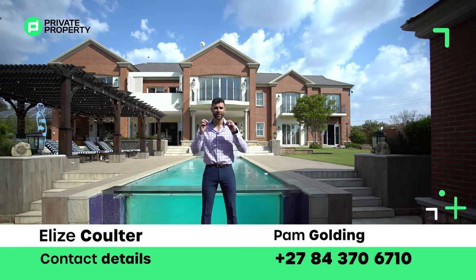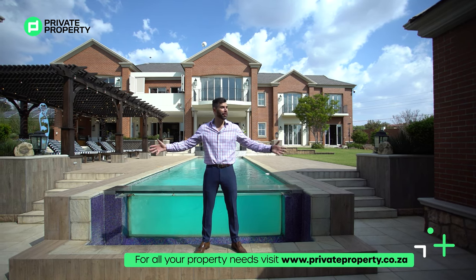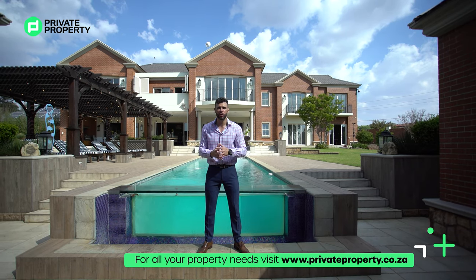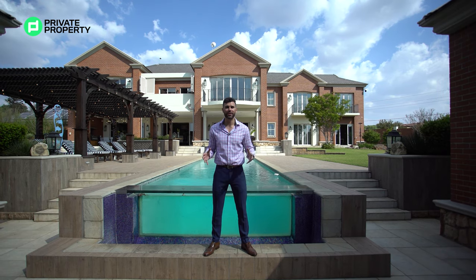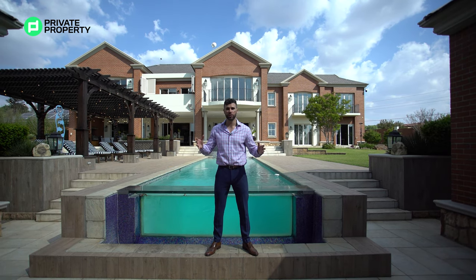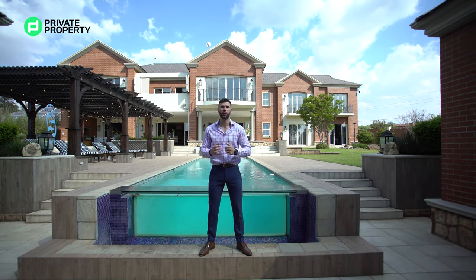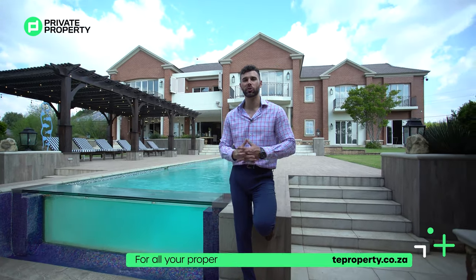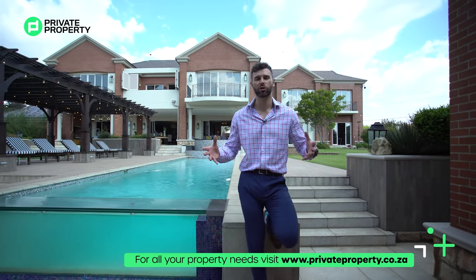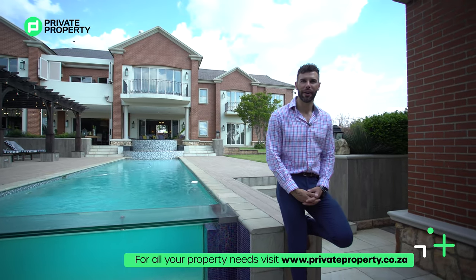Before we close up, I'd like you to visit www.privateproperty.co.za — whether you're looking for a home this big or anywhere in between, this website encompasses all the listings from every single estate agency brand, big or small, in South Africa, in one easy-to-find, easy-to-search place. From myself Chad Riveros and the team at Private Property as well as the team at The Home Shopper Show — thank you so much for joining us once again, and we'll see you next time at 8pm right here on Facebook and YouTube. Thank you so much, goodbye.